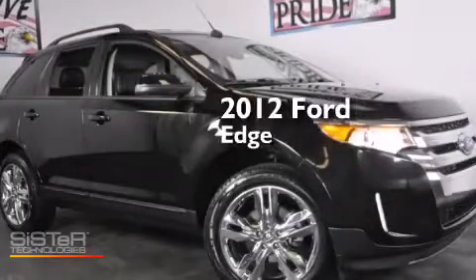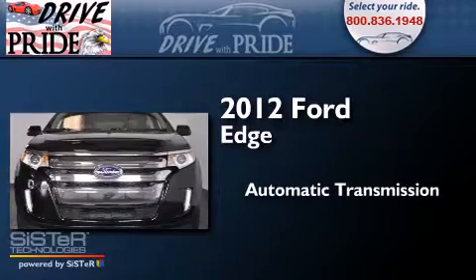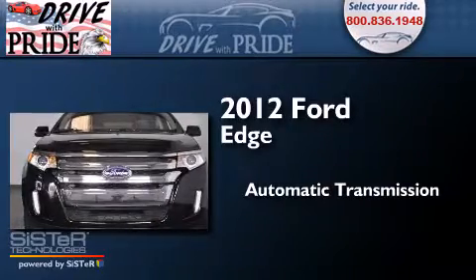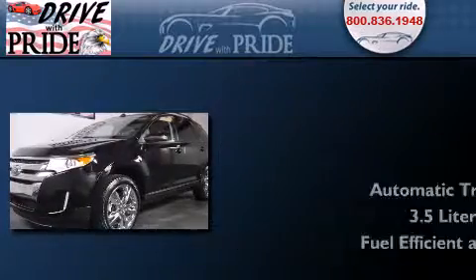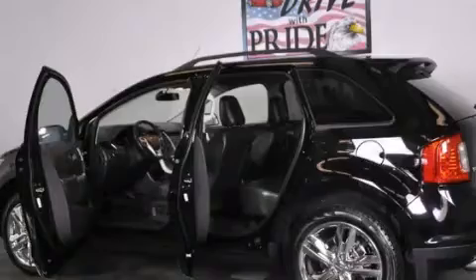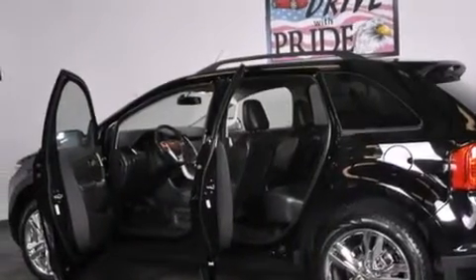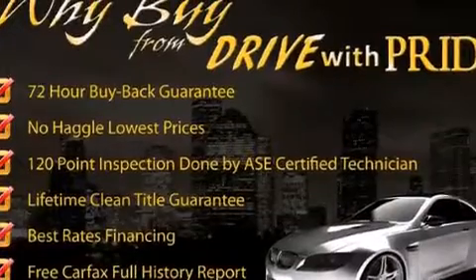This is a 2012 Ford Edge. This crossover has an automatic transmission and a 3.5 liter V6. Its top features include Hill Start Assist, aluminum wheels, and a tire pressure monitoring system.